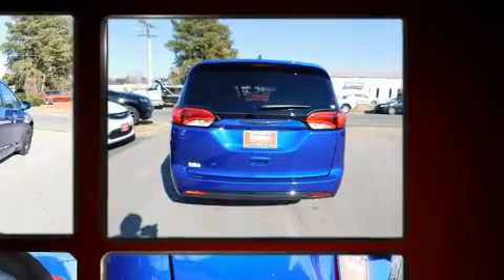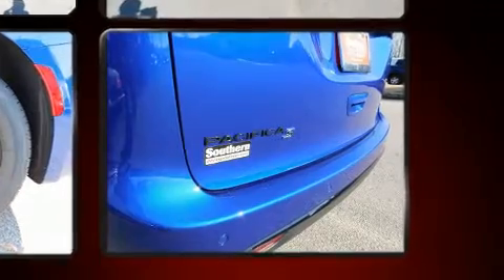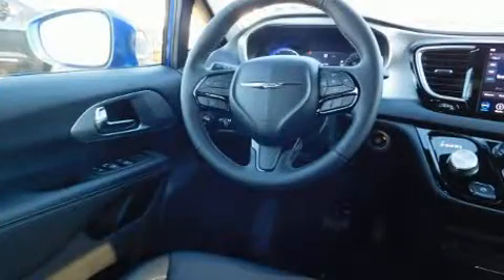Chrysler prioritized fit and finish as evidenced by a tachometer, an automatic dimming rearview mirror, a blind spot monitoring system, heated front and rear seats, a roof rack, and leather upholstery.